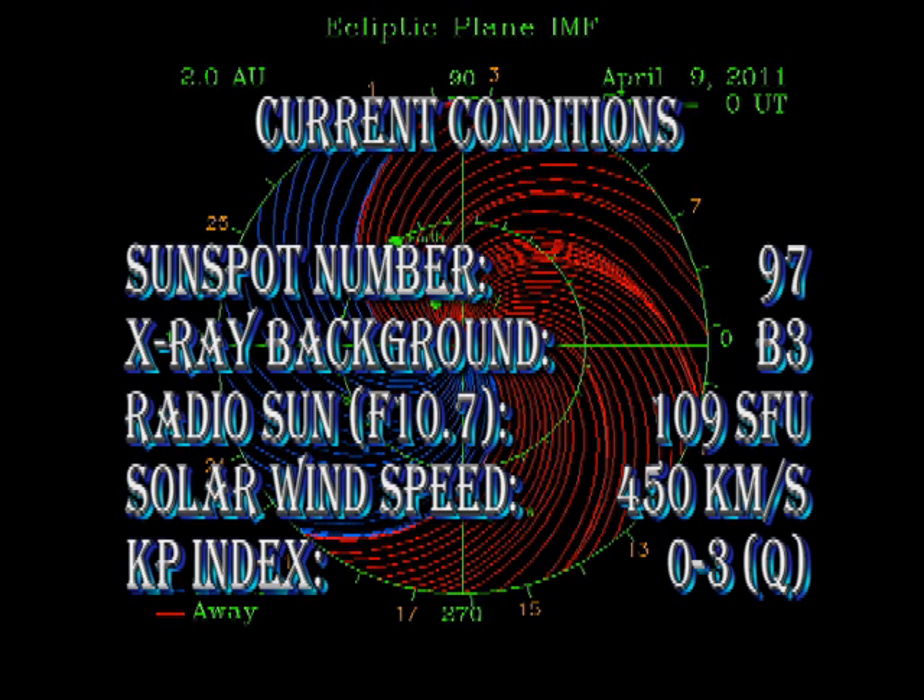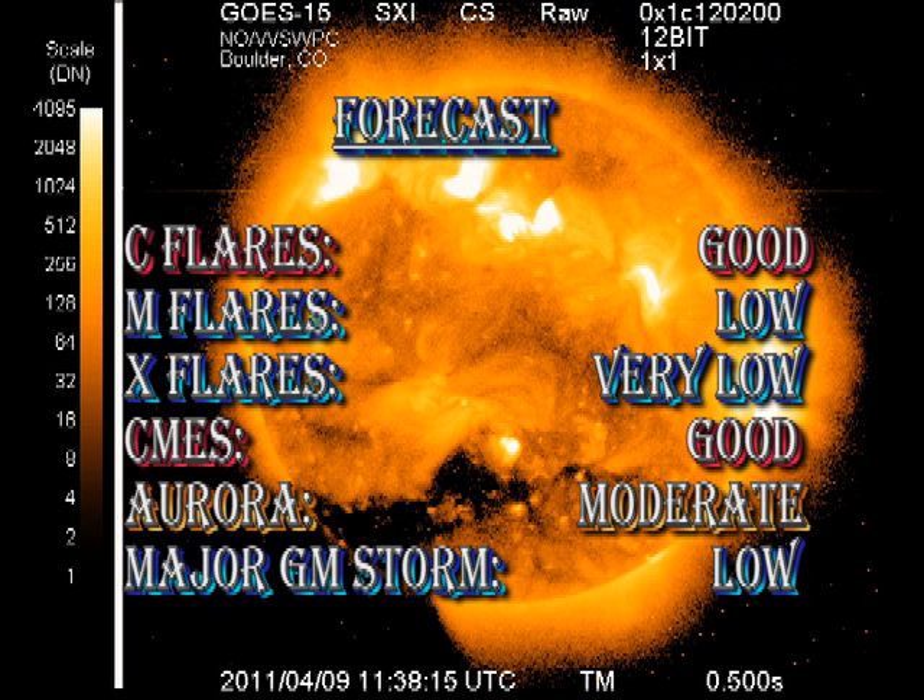The solar wind speed is about 450 km per second, and the KP index has varied between 0 and 3. So, I'm going to keep my forecast very similar to yesterday, with a good chance of C flares, but a decreasing chance of M and X flares. I think there's a good chance of getting CMEs, and a very low chance of getting a geomagnetic storm in the next couple of days.